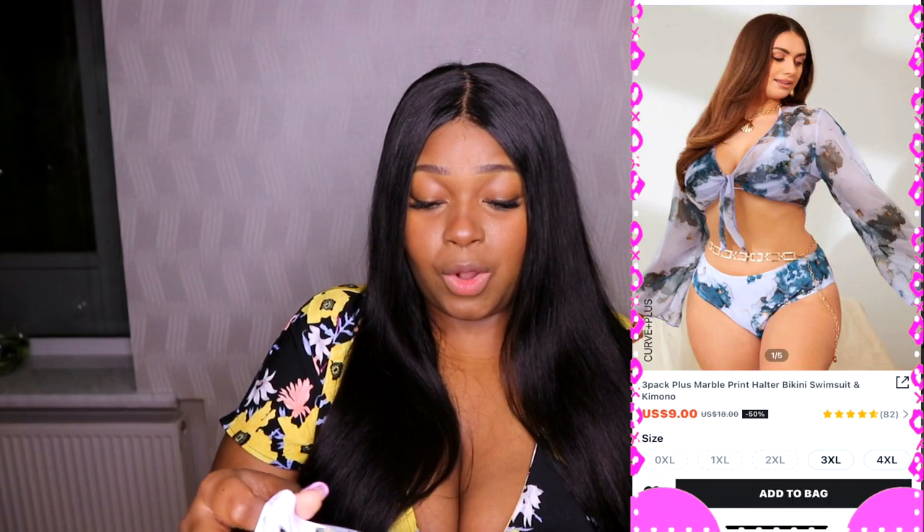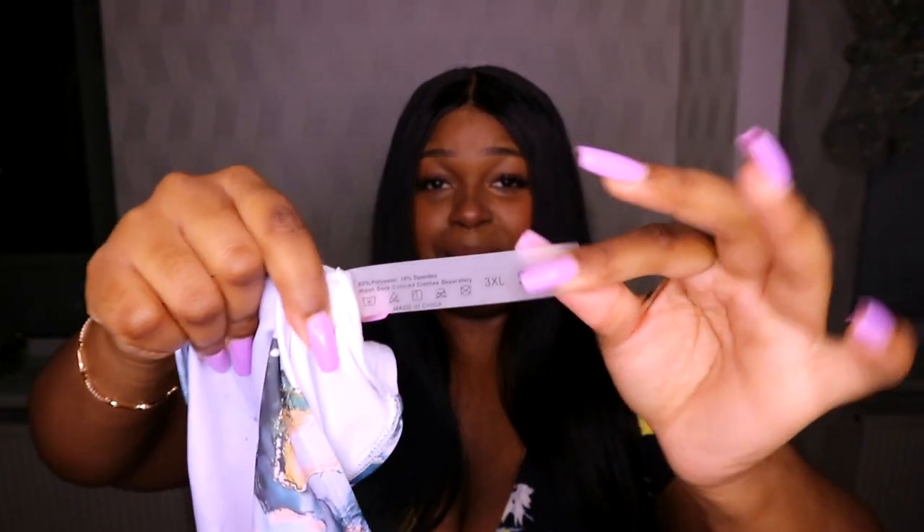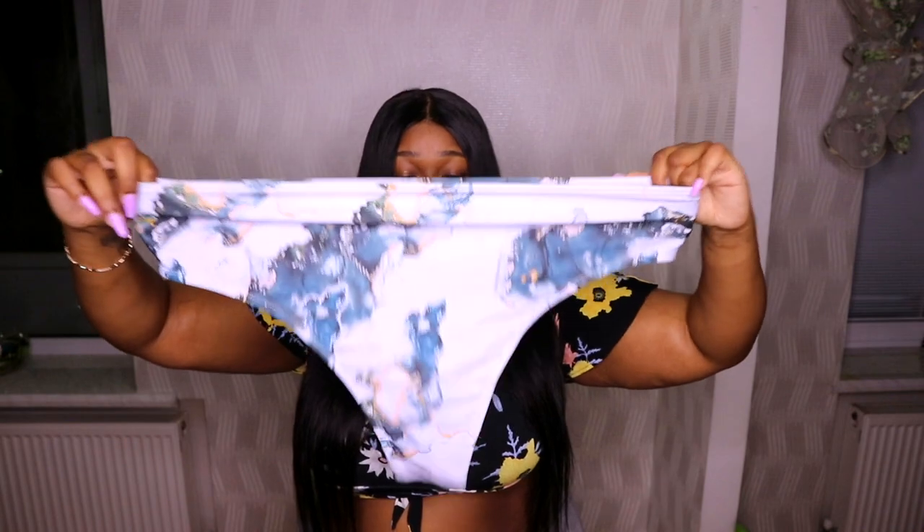This is the package the swimsuit comes in — so cute! I'm excited for the swimsuit; I can't even remember the last time I had an actual swimsuit that I bought. Oh my goodness, you guys are sleeping on Shein — this is high quality! The band is elastic, it looks secure and high quality already.